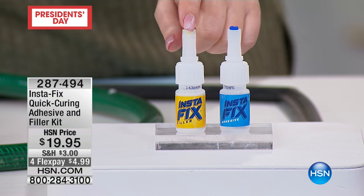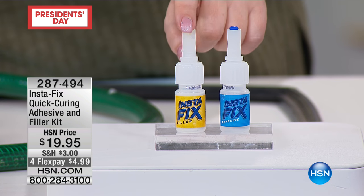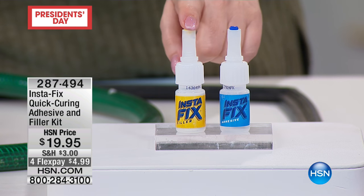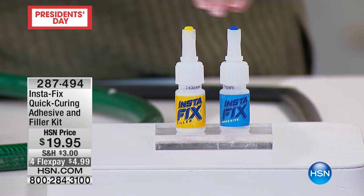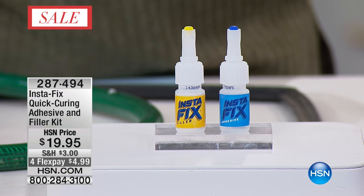Because if you want to fill something — for example, maybe you've got a hardwood floor and you've got a little nick in it — you can fill it up with the Instafix, file it down, then color it and actually make it smooth again. There are so many different little fixes. This is something that I own personally around the house.